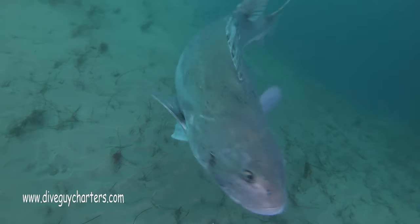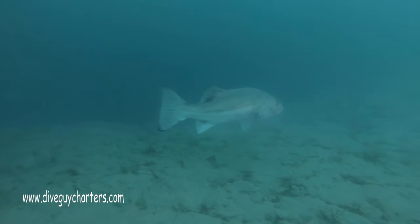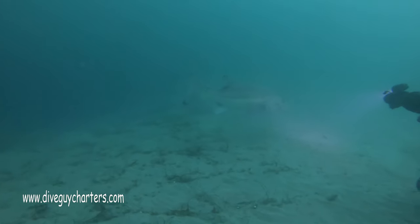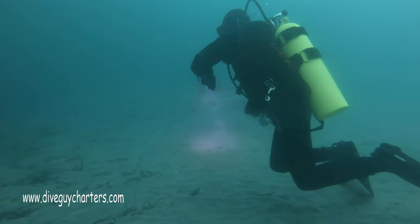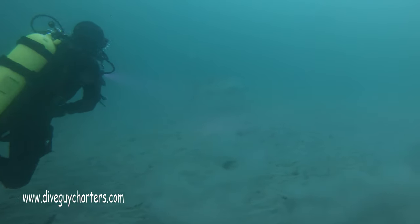We were lucky to drop right in at the canyon's ledge and we met this black sea bass right at the beginning of our dive. This guy is about three feet long and I've seen him here before. Really friendly — he came right up to us and then swam away.